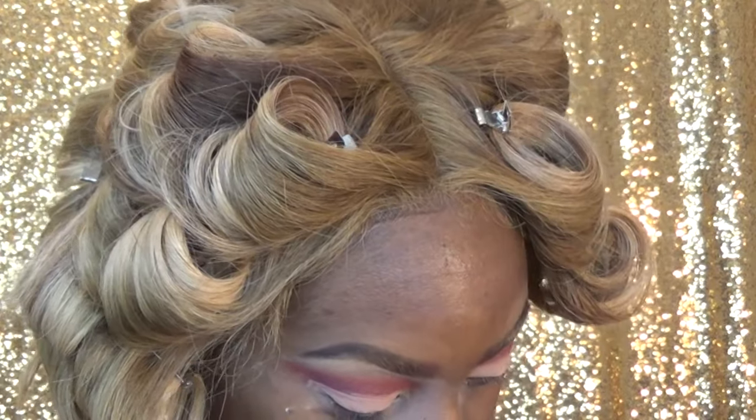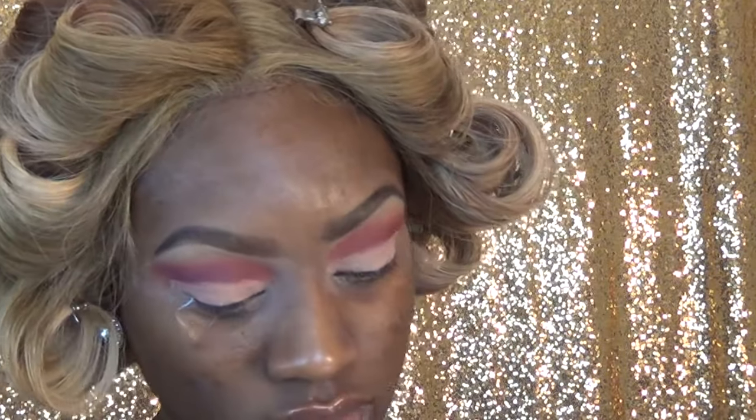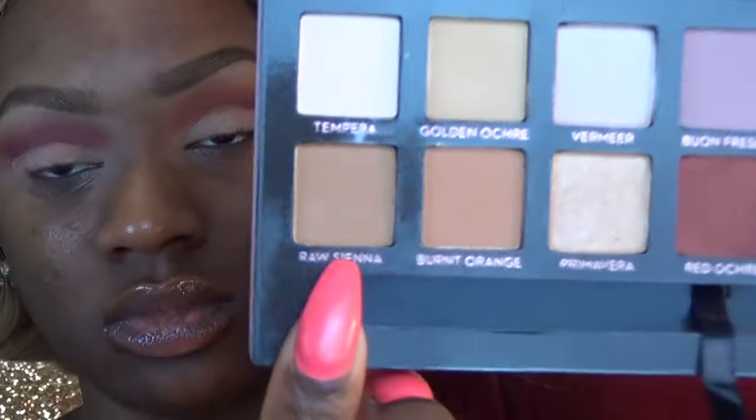Now I'm going in with the MAC Matte Paint Pot in Laying Low, and I'm really just carving out my eye shape. This is the easiest way for me to create a cut crease without constantly going back over and over again trying to make sure my crease is really sharp.